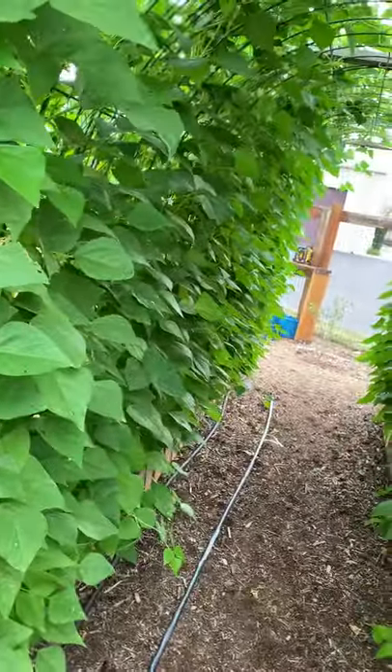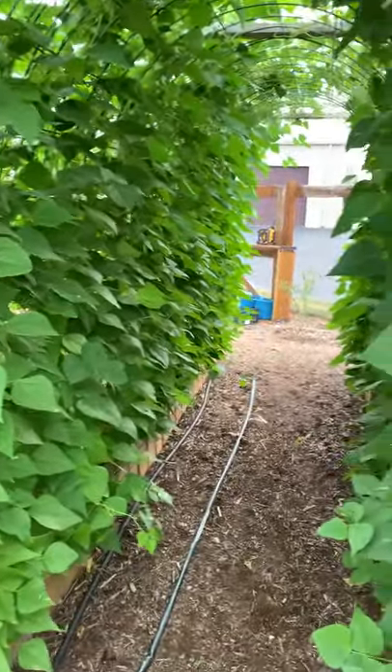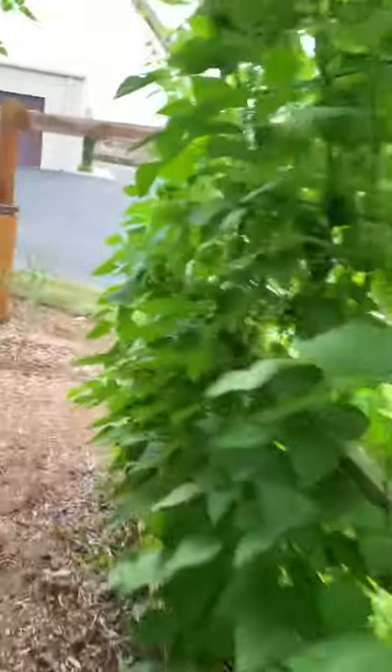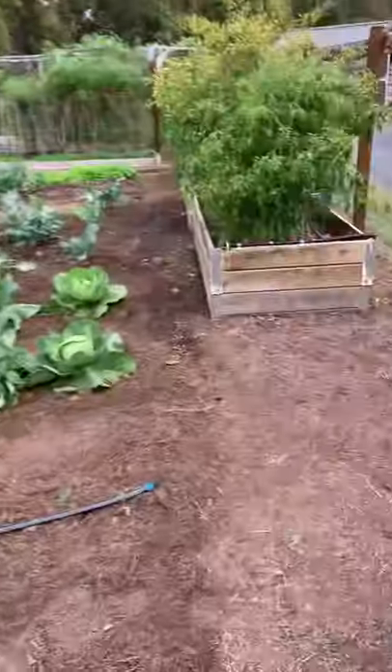Mainly I wanted to focus today on letting you know what you can grow this time of year. A lot of people put their garden supplies away around August, but I just wanted to show you what you can grow.